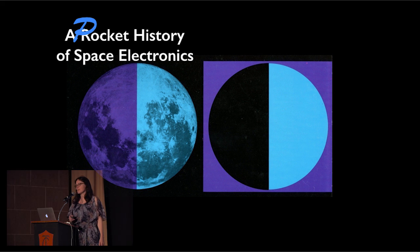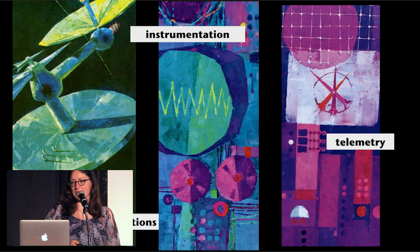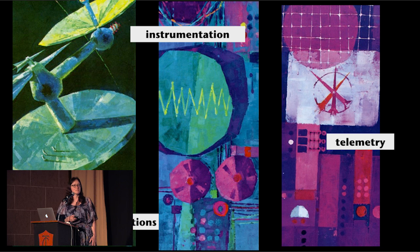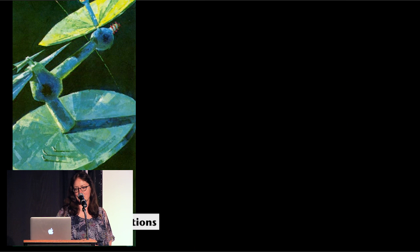If we were going to do a full-spectrum history of space electronics, it would cover telecommunications, instrumentation including navigation, telemetry, flight systems, and the ground-based systems. But what I'm going to do tonight is just do this pocket history and start out in the case of telecommunications.